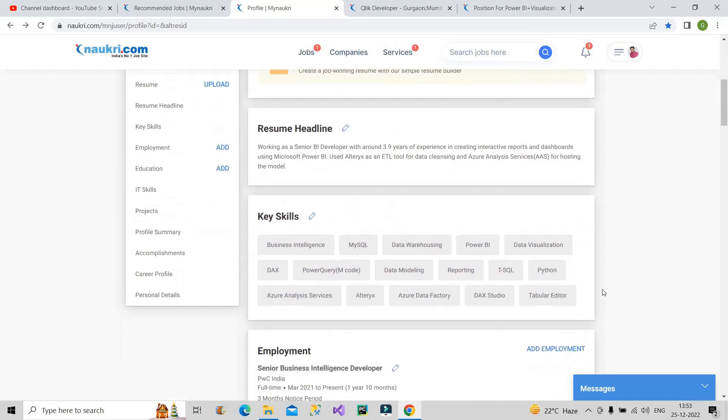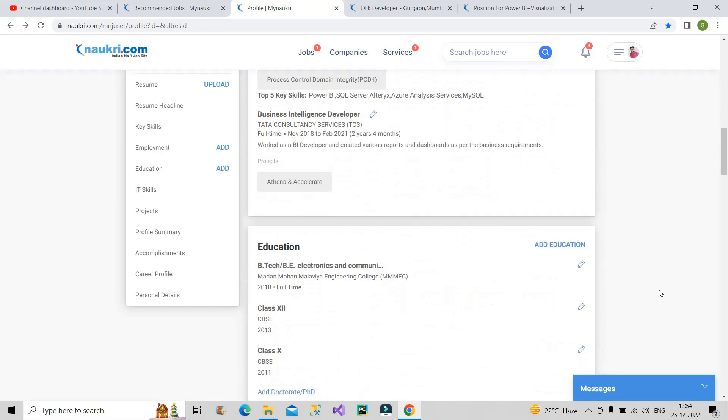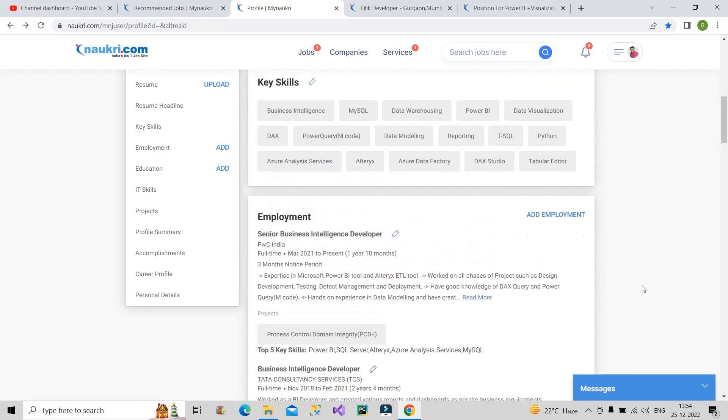The fourth thing: go back to your profile and in the key skills section, mention all the relevant keywords with which recruiters can find you. For example, since I am in the data analytics domain and my primary skill is Power BI, I have written: Business Intelligence, MySQL, Data Warehousing, Power BI, Data Visualization, DAX, Power Query, Data Modeling, Reporting, T-SQL, Python, Azure Analysis Services, Azure Data Factory, DAX Studio, Tabular Editor. You have to do this in every section wherever possible — key skills, employment section, IT skills, projects, and profile summary.